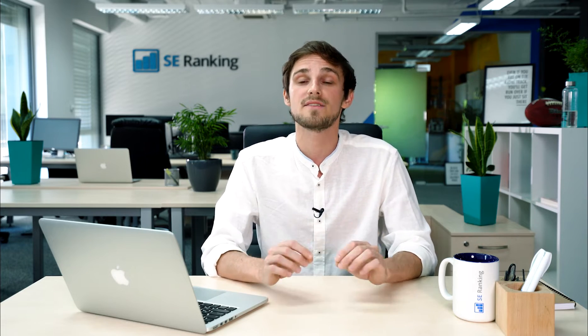This year, we decided to give our platform a complete makeover. But don't worry, all the tools and features you love are still there, only now they are much faster, more user-friendly, and way more efficient. We are thrilled to invite you to the new and exciting era of SEO Ranking.